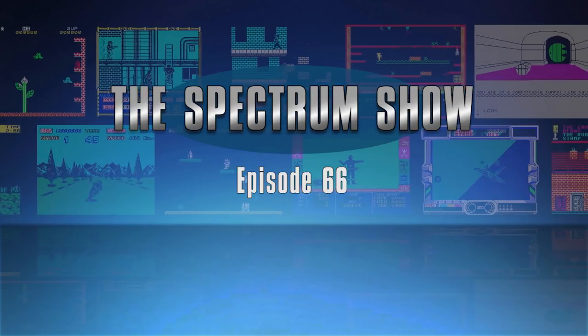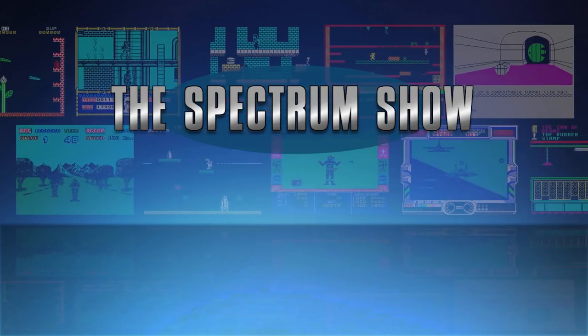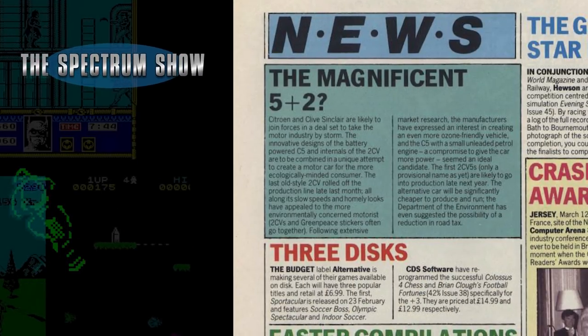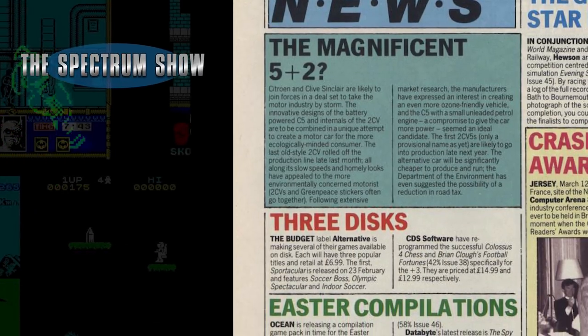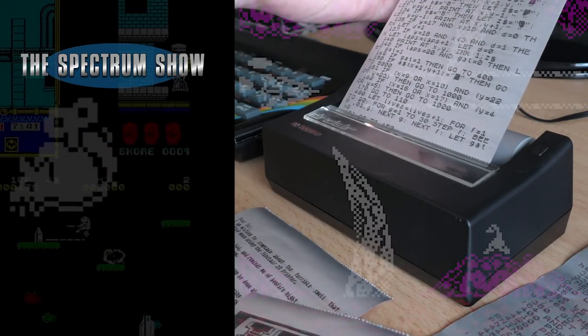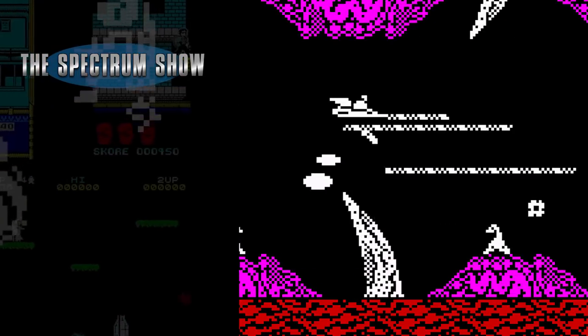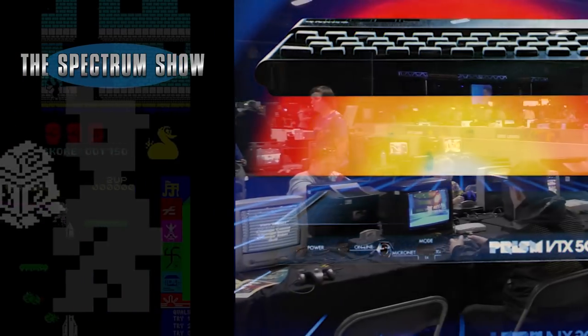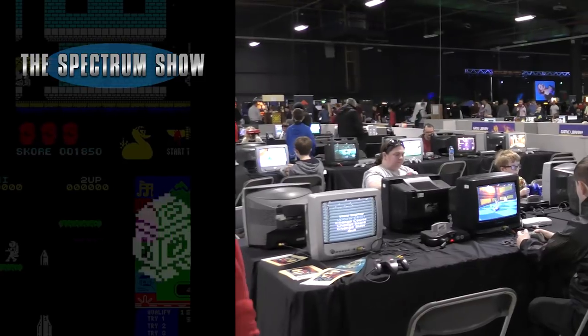Hello and welcome to The Spectrum Show. Coming up in this episode, we get all the news and top selling games from April 1988. I check out the ZX printer, I play some games, have a chat with Geoff and report on Replay Manchester. But first, it's the news.